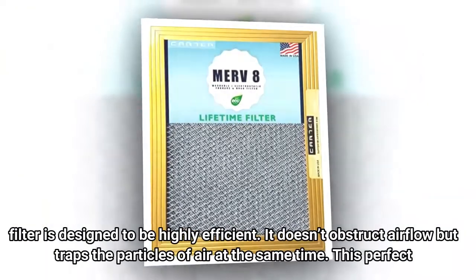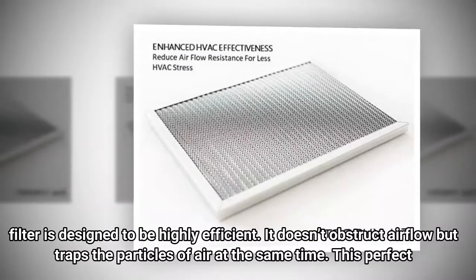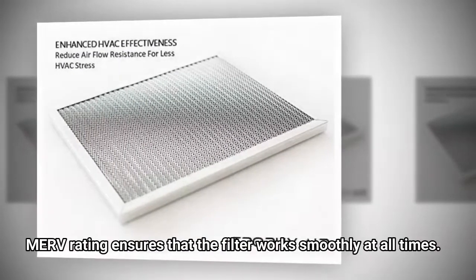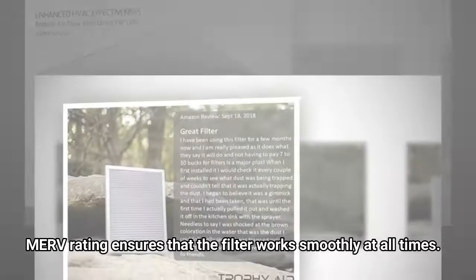The filter is designed to be highly efficient. It doesn't obstruct airflow but traps the particles of air at the same time. This perfect MERV rating ensures that the filter works smoothly at all times.